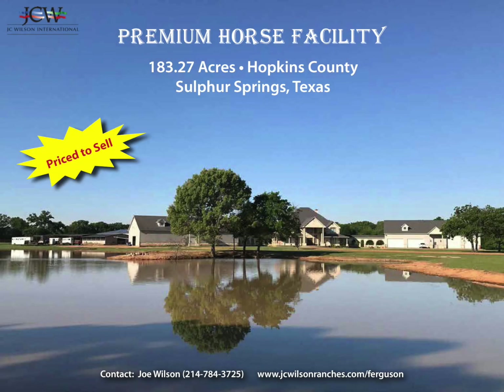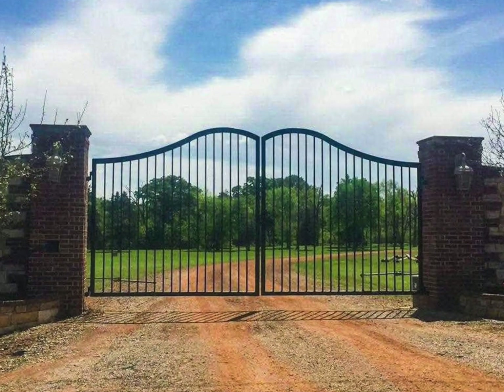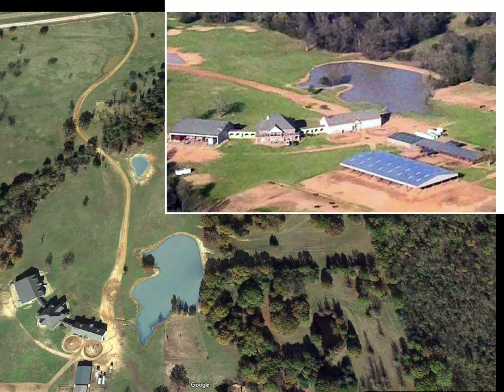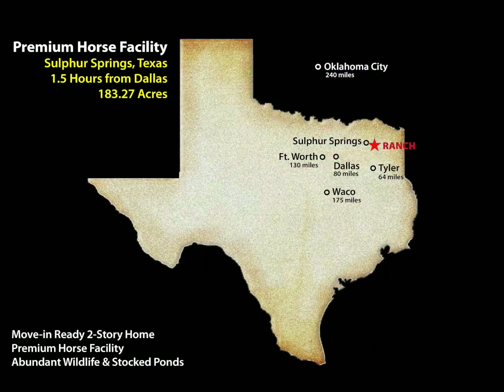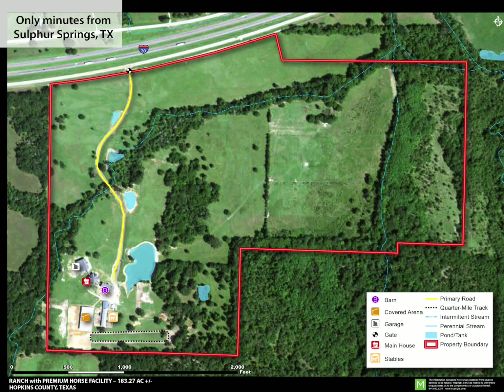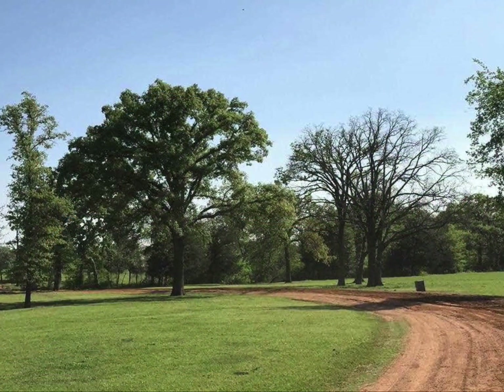This 183-acre premium horse ranch sits just off Highway 30 and is located minutes from Sulphur Springs, Texas, and only one and a half hours from Dallas. After passing through a magnificent gated entrance, you will wind through tree-studded meadows with multiple ponds and a creek to a fabulous premium horse ranch.